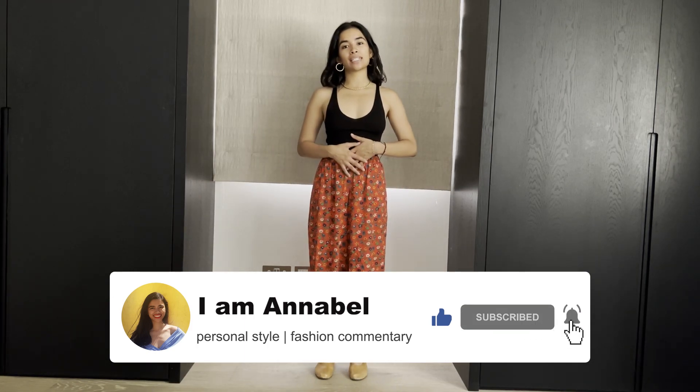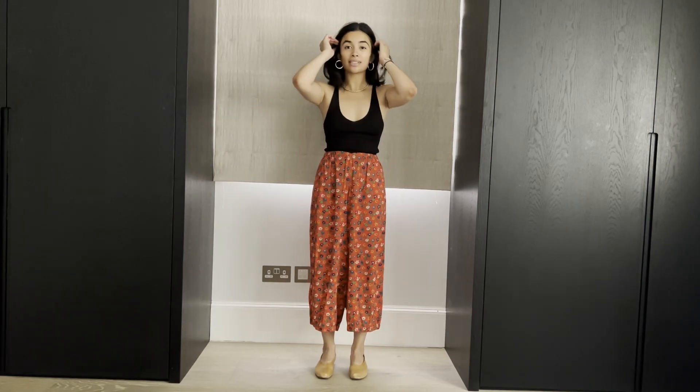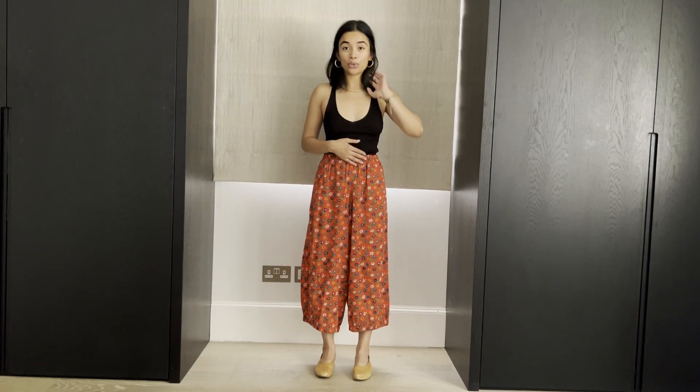Today's video is seven ways to style these fabulous trousers. I don't know if they're called culottes, harem pants, bloomers — I'm not really sure what the term is, but I adore them.